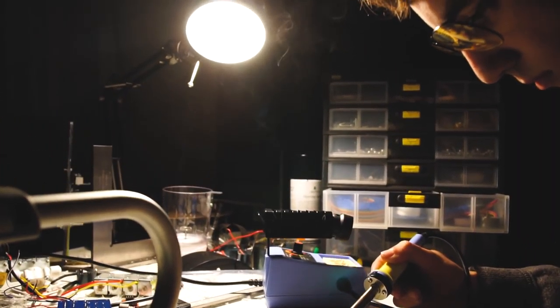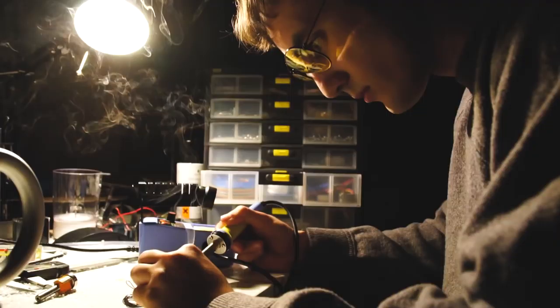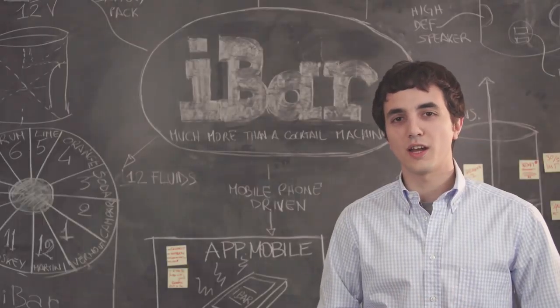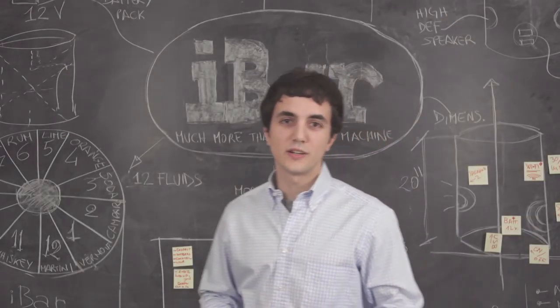Some people say the ideas you have at night are the most brilliant. I'm one of those people, and today I'm going to show you what came into my mind a long night or two years ago. I'm Alex, a 24-year-old Italian engineer.